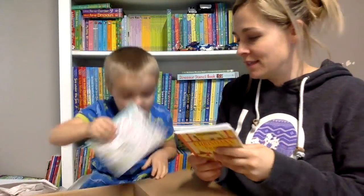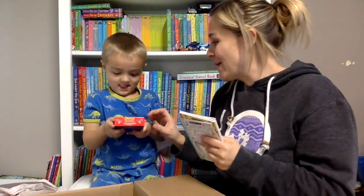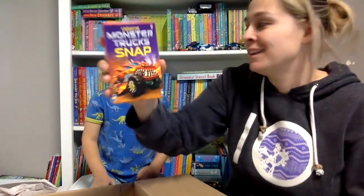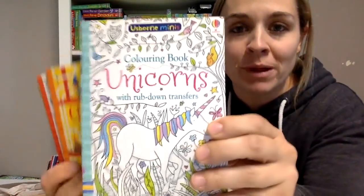Some mini books. Monster Truck Snap - that's pretty exciting. We got some more mini books. These are super popular.